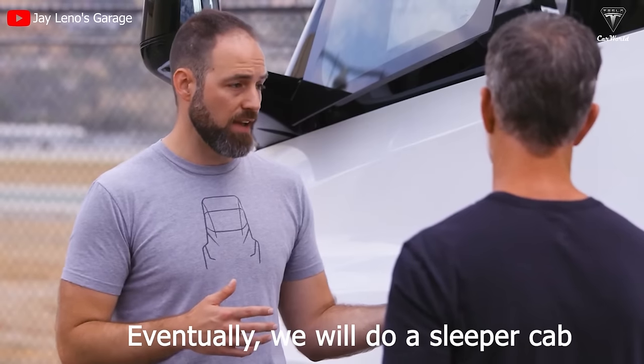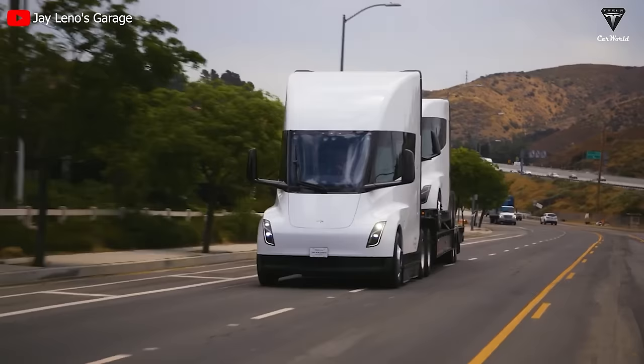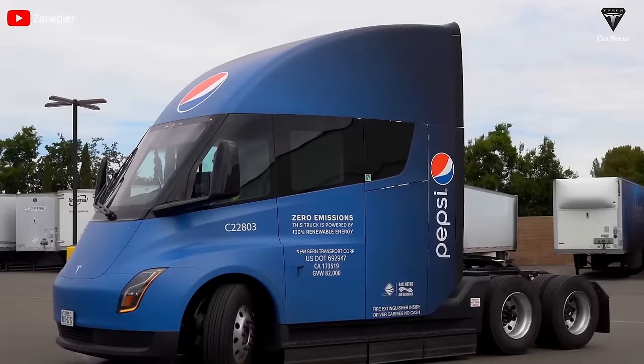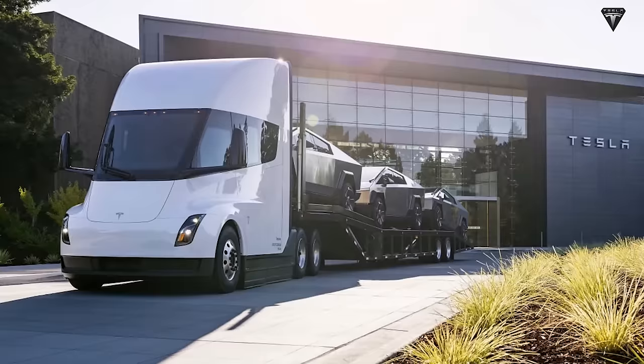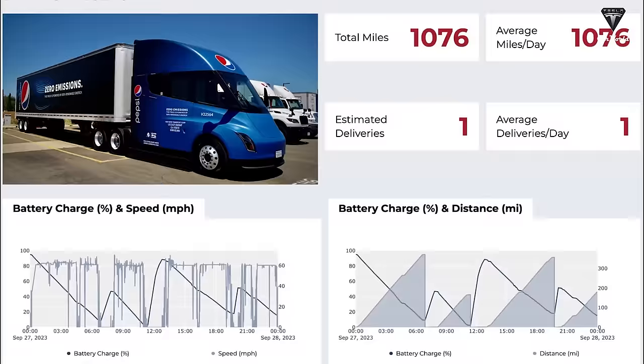Eventually we will do a sleeper cab where we can send drivers out for multiple days at a time as we expand the charging network. One year after the delivery of the Tesla Semi, this revolutionary freight transport vehicle has proven its crucial role for PepsiCo's 12-hour operations, contributing to tasks such as transporting the Cybertruck to test locations. Throughout the year it has solidified its position as the leading heavy-duty electric truck, covering 1,067 miles in a single day during the run-on-less event.